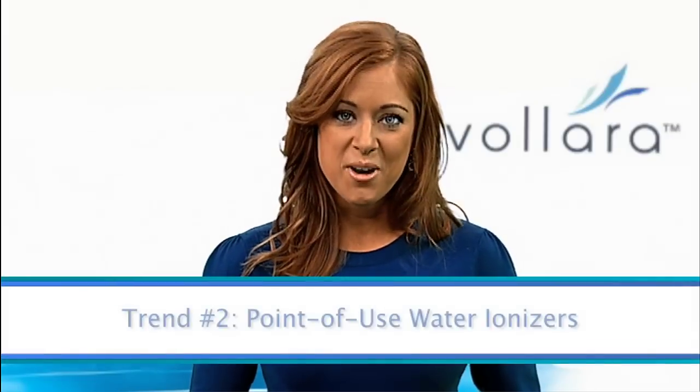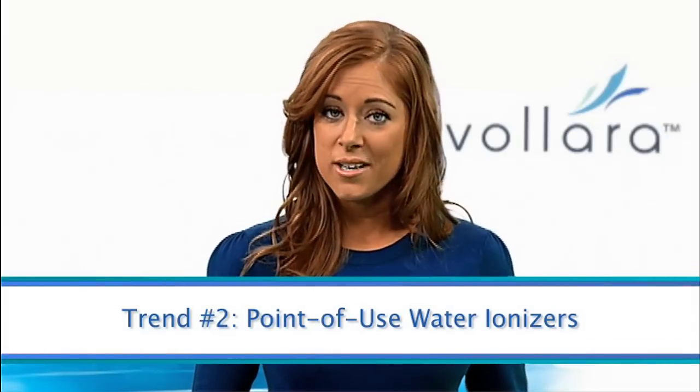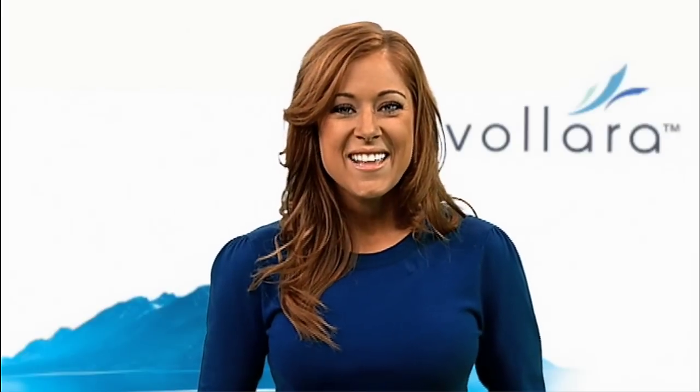Second, drink healthy water from your own tap using a point-of-use water ionizer. It's more convenient and economical over time than purchasing bottled water and leaves less trash in landfills. And because the water is pH-optimized, it not only hydrates you, it also buffers acidity as it provides your body healthy, wholesome benefits.